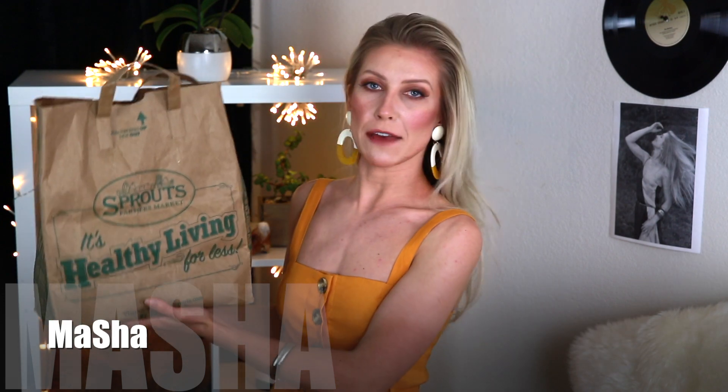Hi my friends! Welcome back to my channel, or welcome if you are new. It's Masha. It's time for my beautiful bag — like a brown bag full of empties. So if you want to know what I was using in the previous months, just stay with me and keep watching.